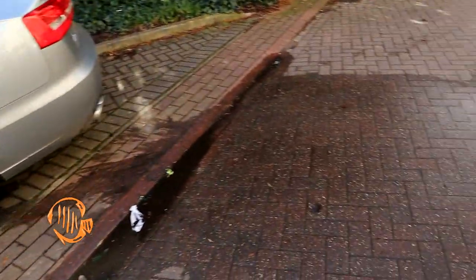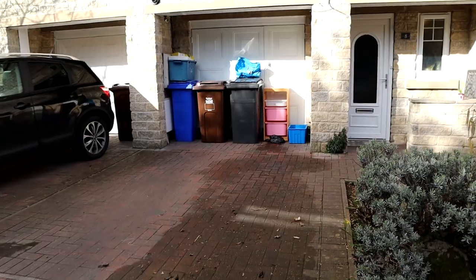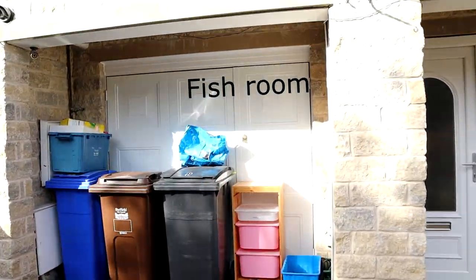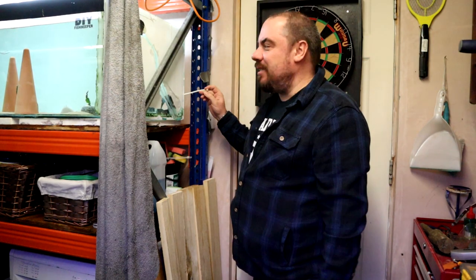Just come back from work. That's not a good sign. Why is it wet there but nowhere else? Found the culprit — another one of those damn water hose drip things has popped off.